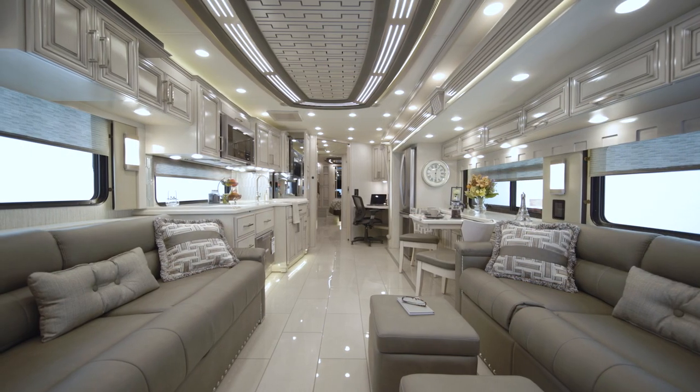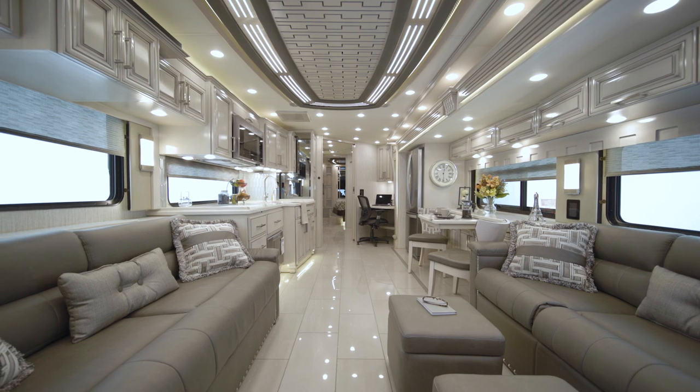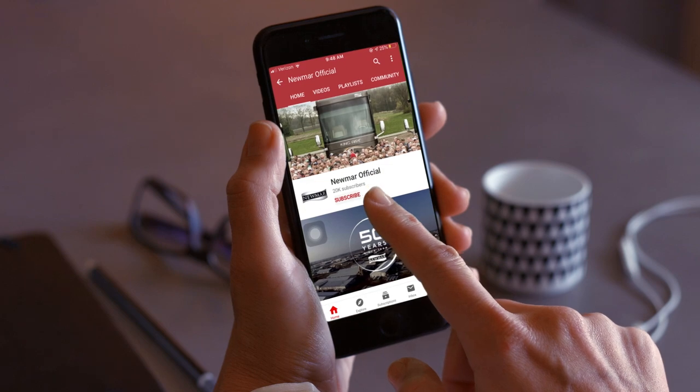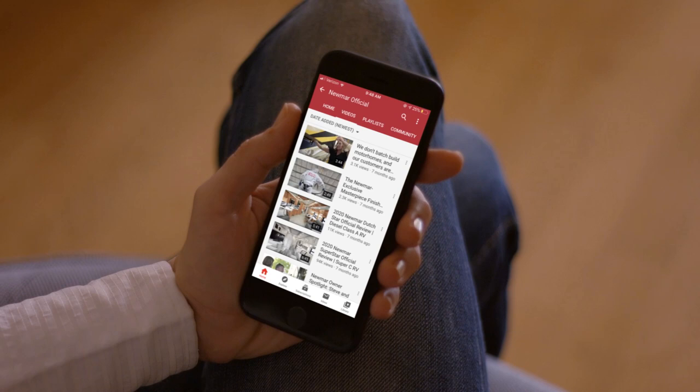On behalf of everyone here at Newmar Corporation, we want to thank you for joining us on this tour of the 2022 London Air. For more information, visit your nearest Newmar dealer or visit newmarcorp.com today. You'll also want to subscribe to our YouTube channel and turn on notifications, so you're the first to know when we add new product videos.